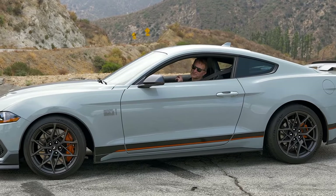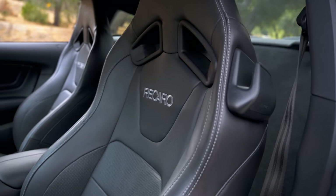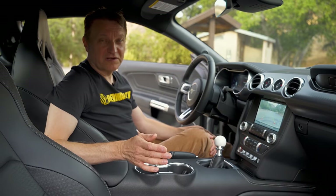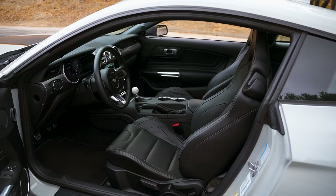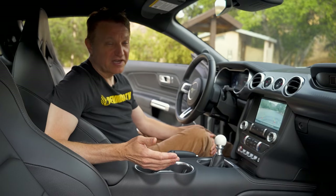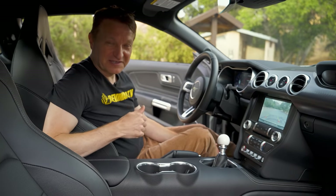Definitely more fun with traction control off. This vehicle has the optional Recaro seats — in leather with a lot of bolstering. They're very comfortable, but more importantly they're very grippy when you're going around corners. These are manual adjust, but if you're going to get a car like this, get the manual transmission and get the seats too.